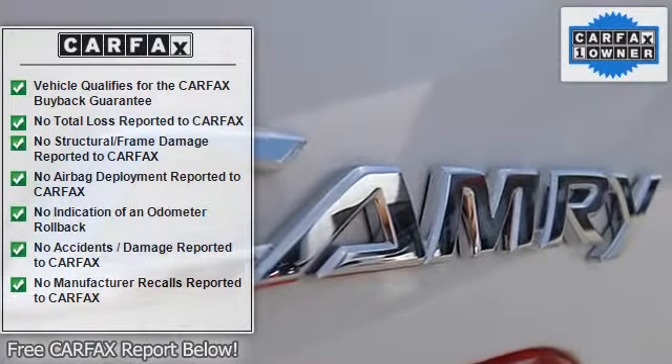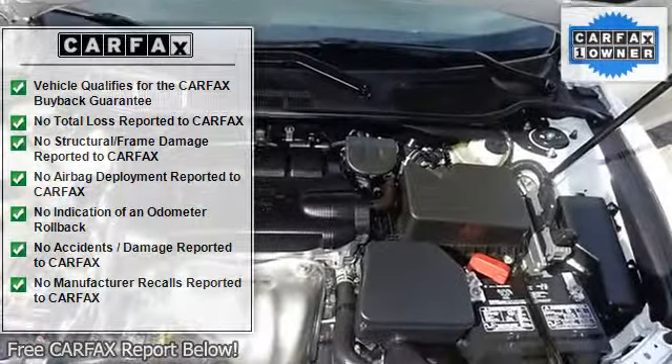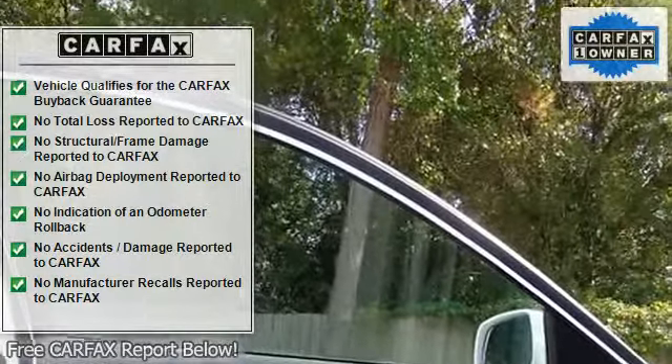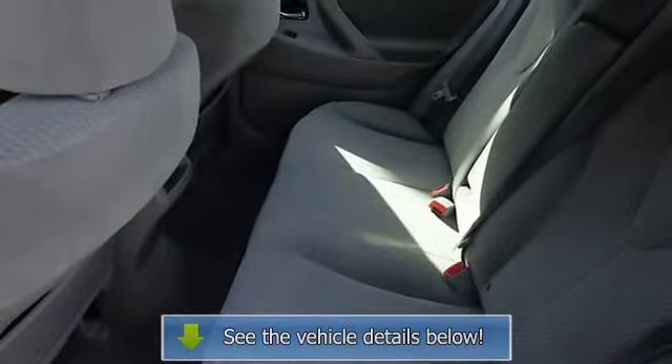anti-lock brake system brakes, air conditioning, AM-FM radio, brake assist, bumpers, body color, CD player, delay off headlights, driver door bin, driver vanity mirror, dual front impact airbags, dual front side impact airbags,